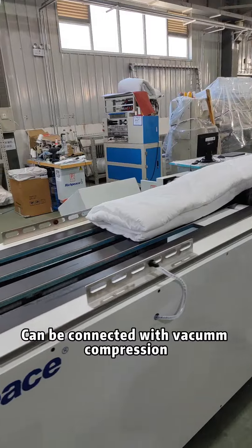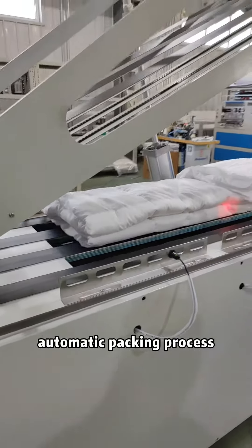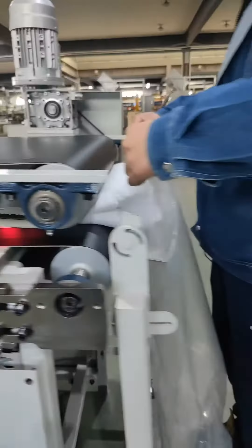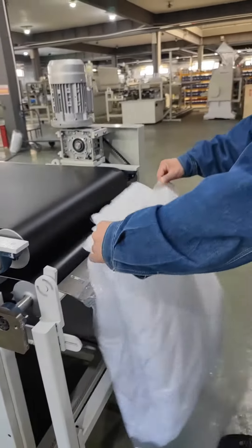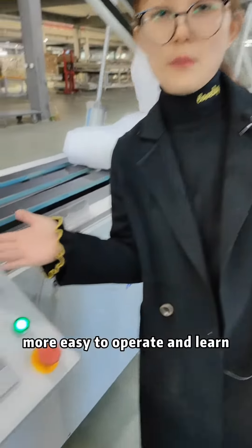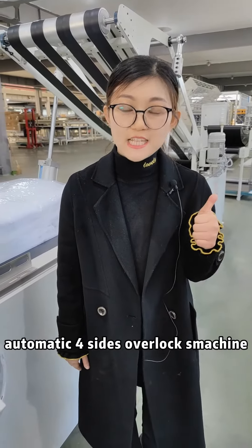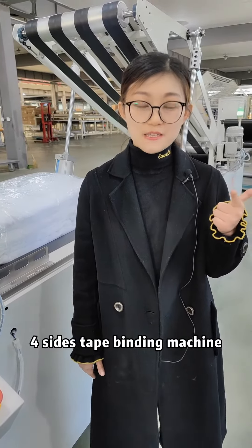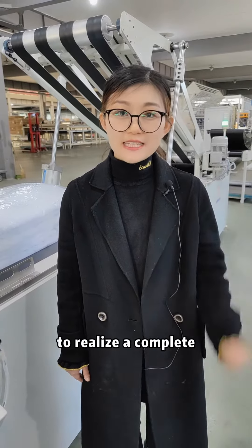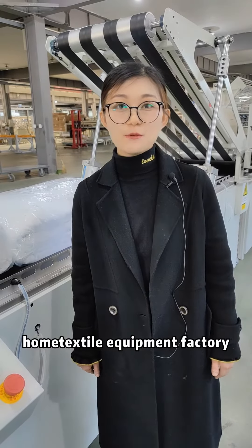It can be connected with a vacuum compression sealing machine to achieve a fully automatic packaging process. It features a 10-inch touch screen, easy to operate and learn. It can also connect with 4-size overlock machines, 4-size type bending machines, and double-decker single-height quilting machines to realize a complete kilt production line. Here is Britsky's home textile equipment factory.